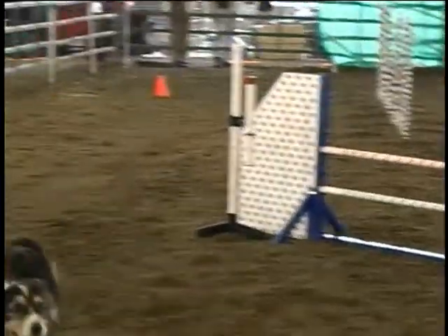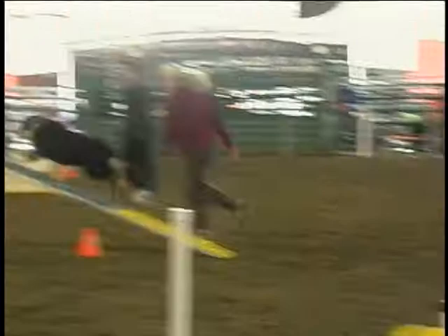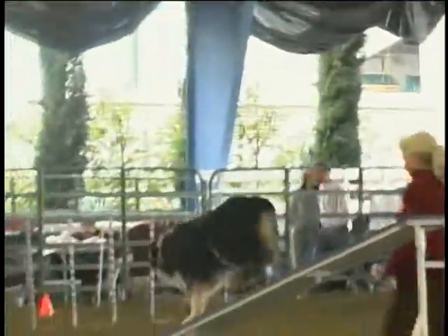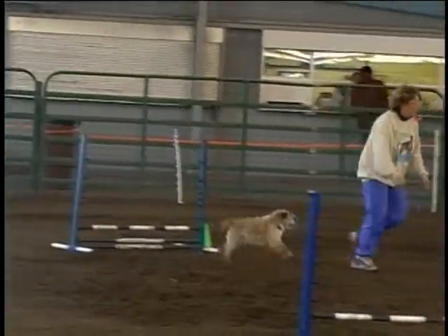They're timed, and if they knock down bars and stuff, points get taken off. There are three different levels: the most difficult is excellent, open is in the middle, and novice is the beginners.